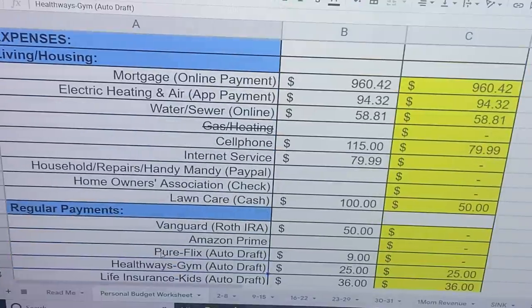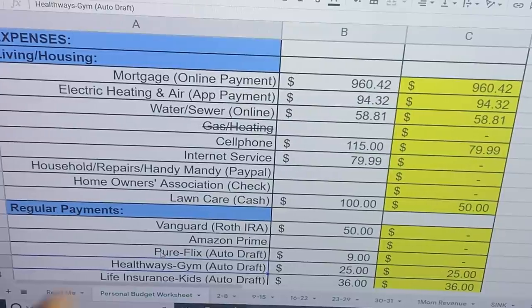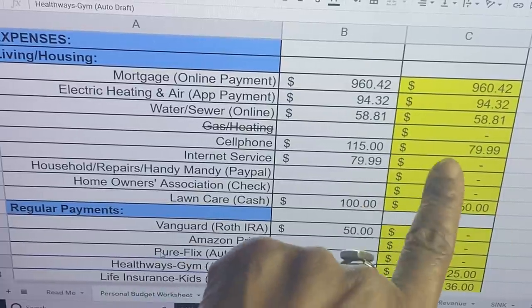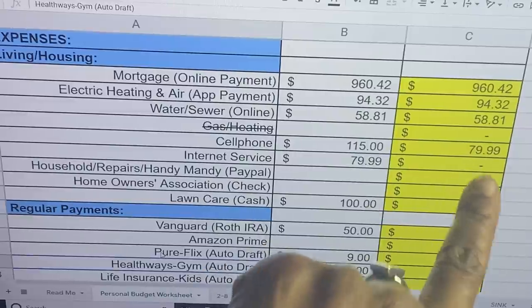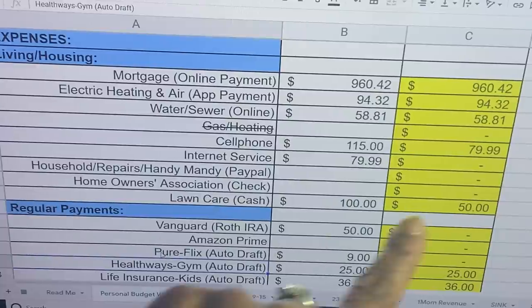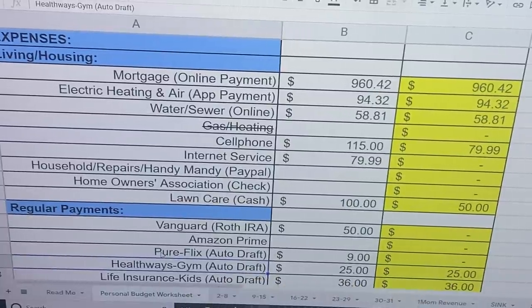Moving down into our expenses. Thus far, we have paid our mortgage at $960.42, heating and electric at $94.32, water at $58.81. I have not yet paid my cell phone bill. Internet service has come out at $79.99 — that's in the wrong spot, I'll fix that. And for lawn care we've paid the $50. Mr. Jerome will come back again in two weeks to cut the grass again.